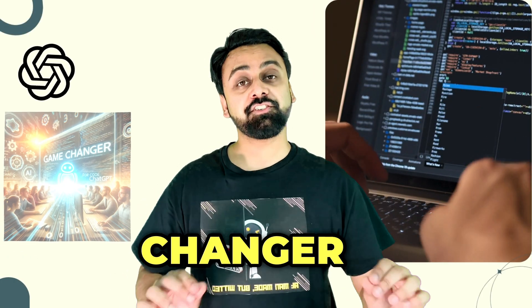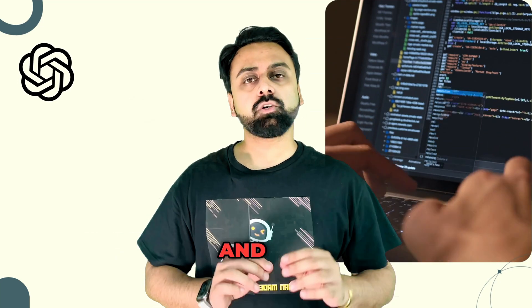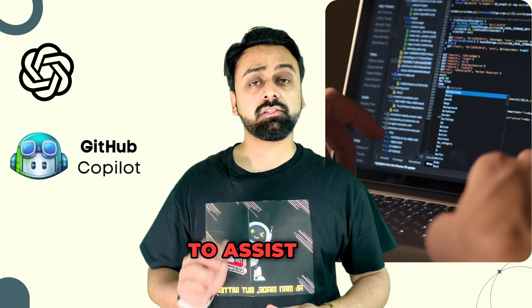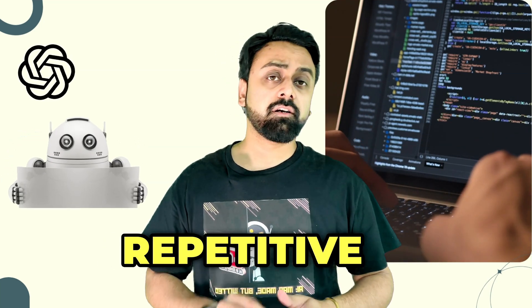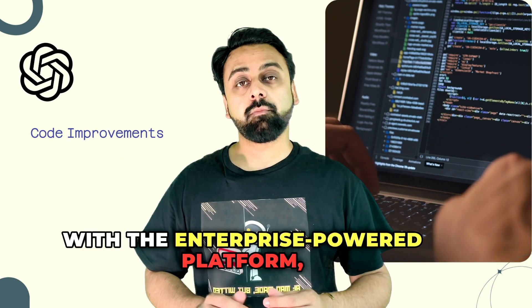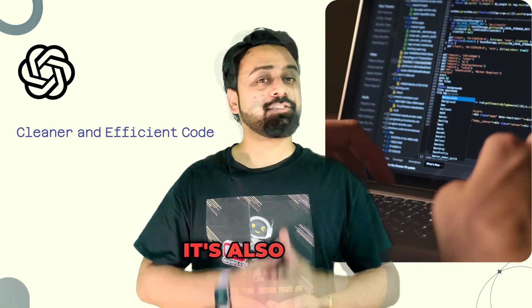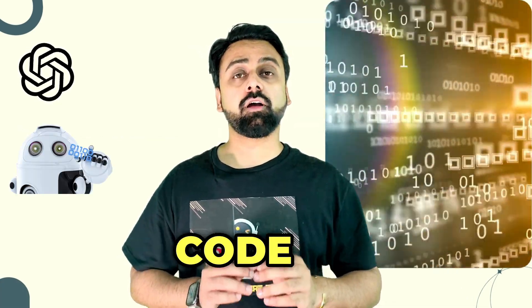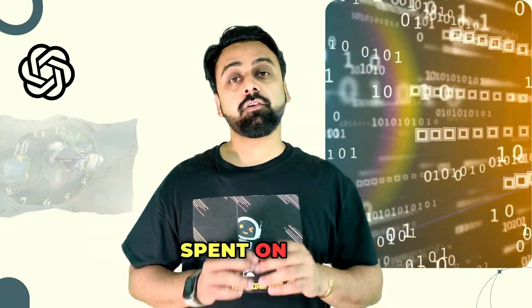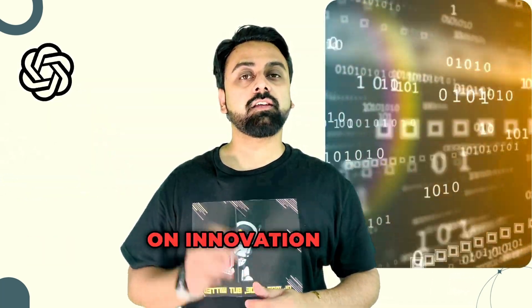ChatGPT for Enterprise is proving to be a game changer in software engineering, especially in code development. Companies and coding platforms are integrating ChatGPT to assist developers in generating code snippets, automating repetitive tasks, and conducting initial code reviews. The enterprise-powered platform suggests code improvements, identifies bugs, and helps developers write cleaner, more efficient code. It's also platform-agnostic, generating and optimizing code across various programming environments, and can reduce time spent on writing and debugging by up to 40%.